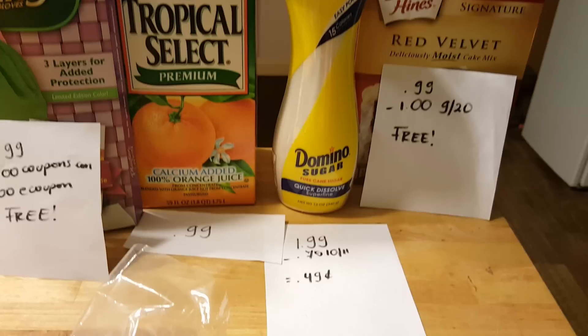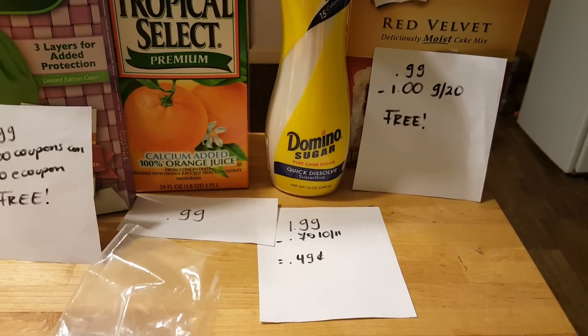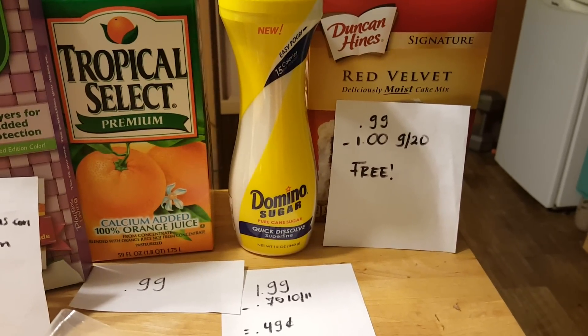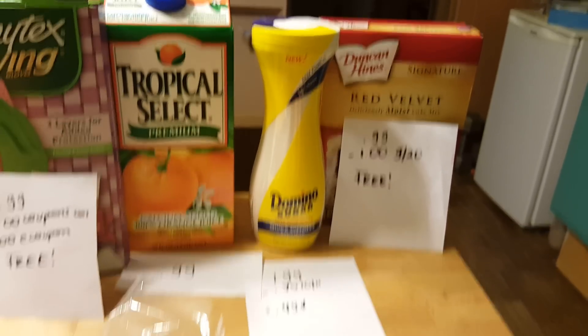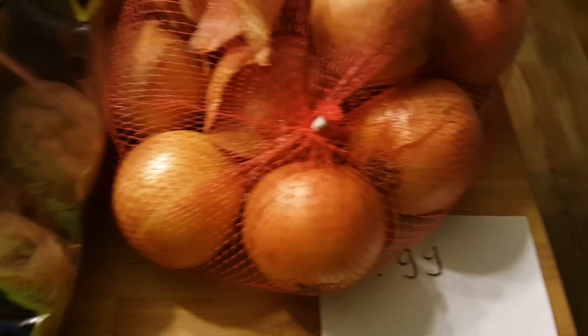Domino sugar is $1.99. There is a 75 cent coupon that came in the October 11th insert, so I only paid 49 cents. Heinz Red Velvet cupcake or cake mix is 99 cents — we have a $1 coupon that came in the September 20th insert, making this completely free.